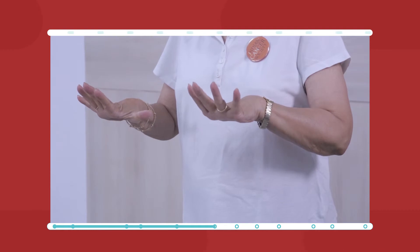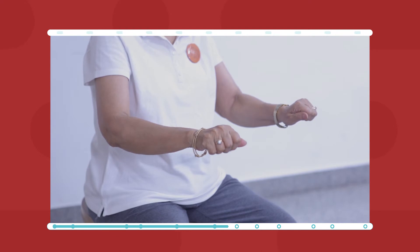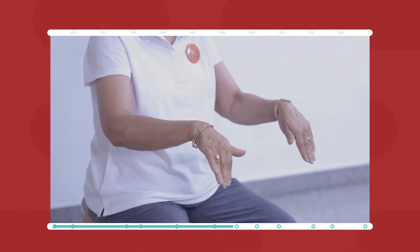Hand exercises: Tighten your fist. Now slowly close and open your fist. Move your wrist forward and back.